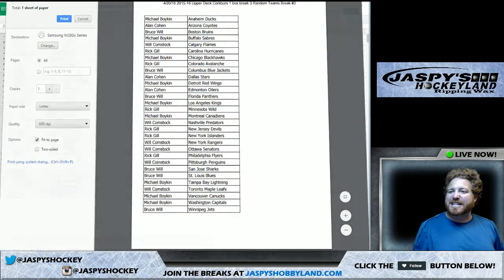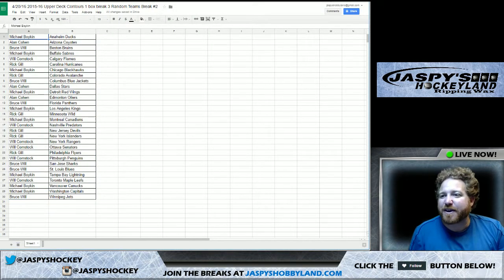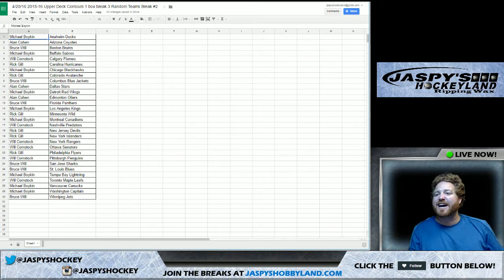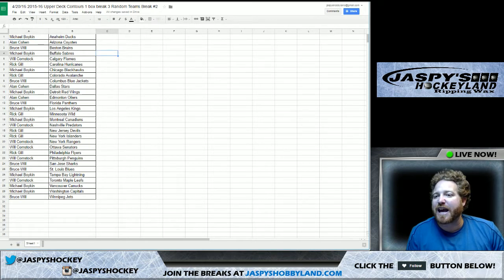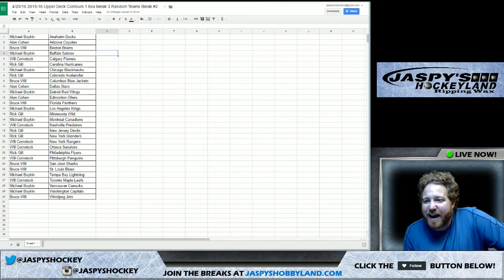Now is the time for McDavid. Allen, did you pick the right box? Get the right matchup? Here's what we got: Michael's got the Ducks, Allen's got the Coyotes, Bruce with the Bruins, Michael with the Buffalo Sabres. Will with the Flames, Rick with the Hurricanes, Michael with the Blackhawks too — another nice one. Rick with the Avalanche, Bruce with the Blue Jackets, Allen with the Stars, Michael with the Red Wings. Good gracious — Allen Cohen, ladies and gentlemen, picked up the Edmonton Oilers. Outstanding!